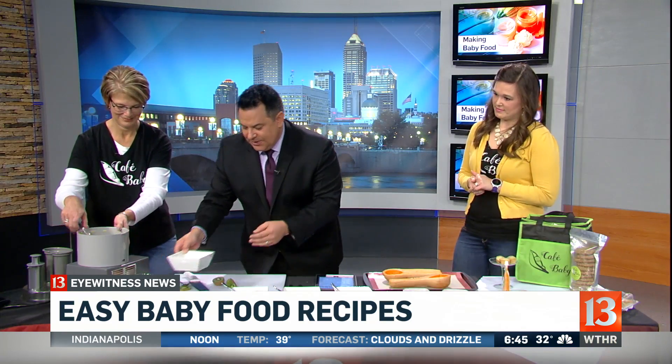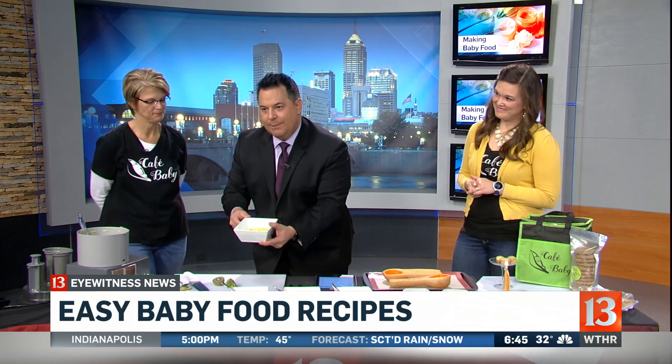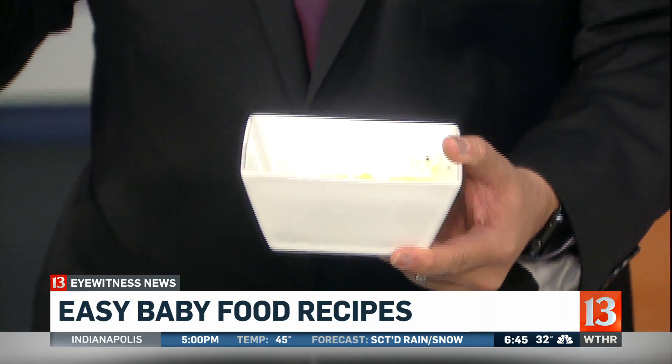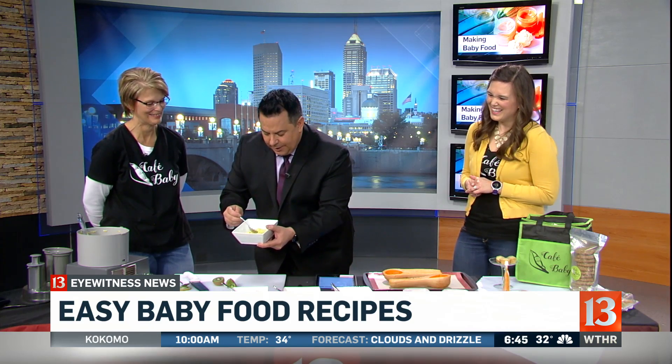Look at this — this is what it turns out to be: the kiwi, mango, and banana right here. I'm going to give it a little taste. Mmm. The website is CafeBabyToGo.com. You can also find out more at WTHR.com. This is delicious. We're going to be on Facebook Live coming up at 7 o'clock to answer your questions.